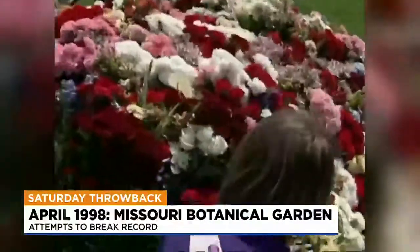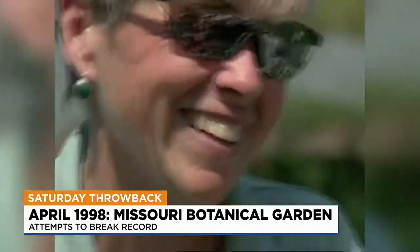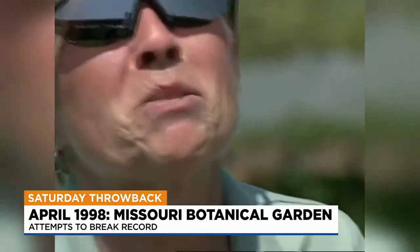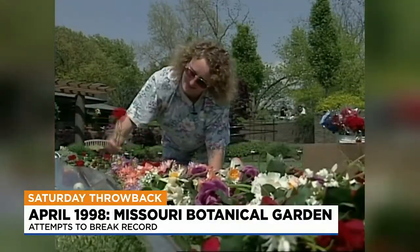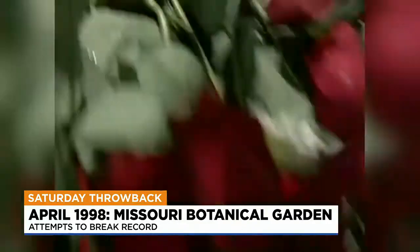It's too bad you can't smell this story. Scratch your television and see if you can smell it. As I came in the front door, they had the bouquets and commented they were building the biggest bouquet, trying to break the record.